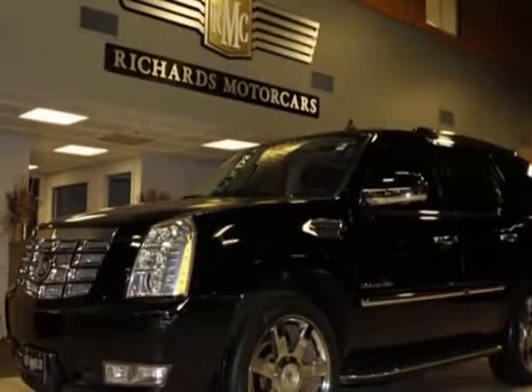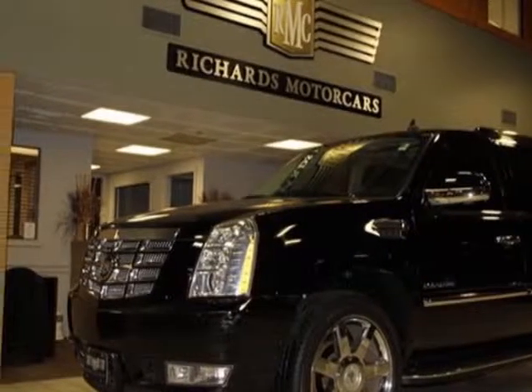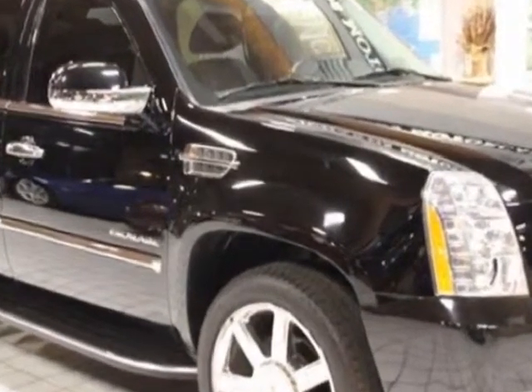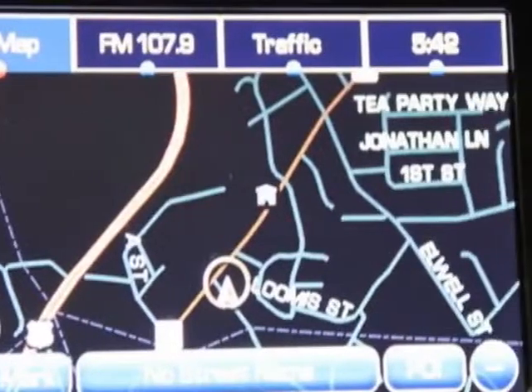Come take a look at this 2010 Cadillac Escalade. Carfax has certified this Escalade as having one owner. This Escalade has just under 21,500 miles. For your protection, this vehicle has a factory warranty.